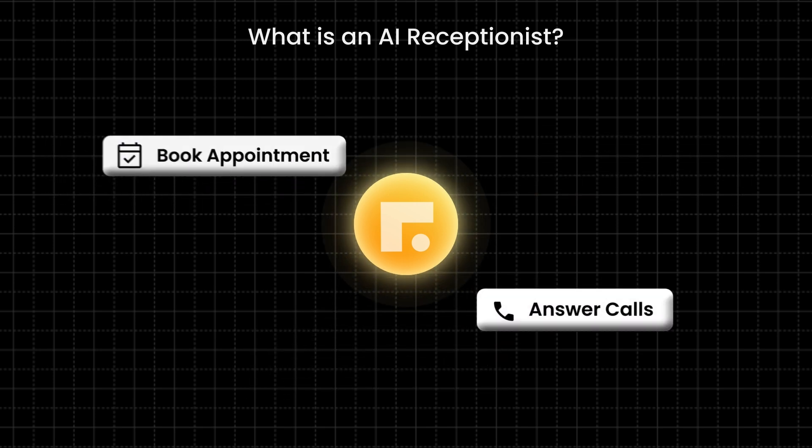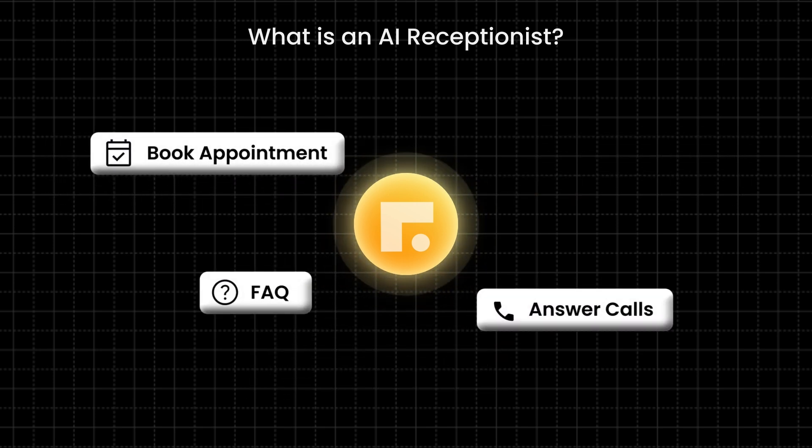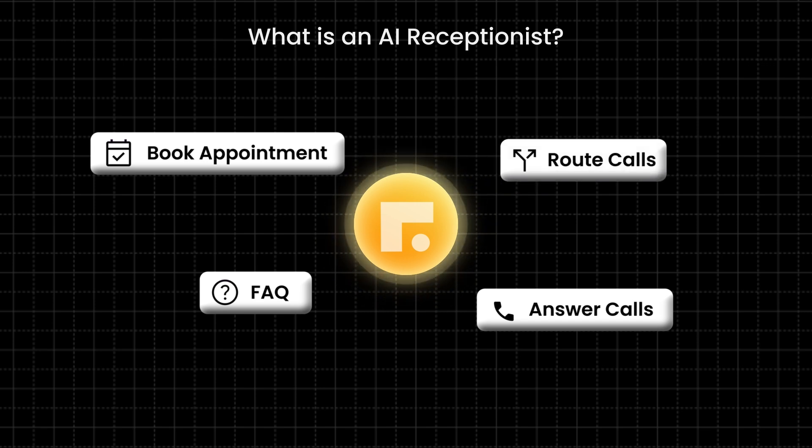It can essentially answer calls, book appointments, answer frequently asked questions, and route calls 24/7.